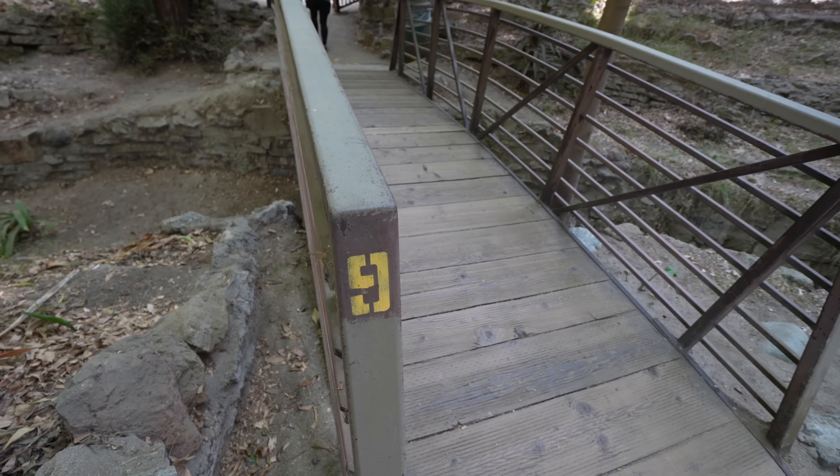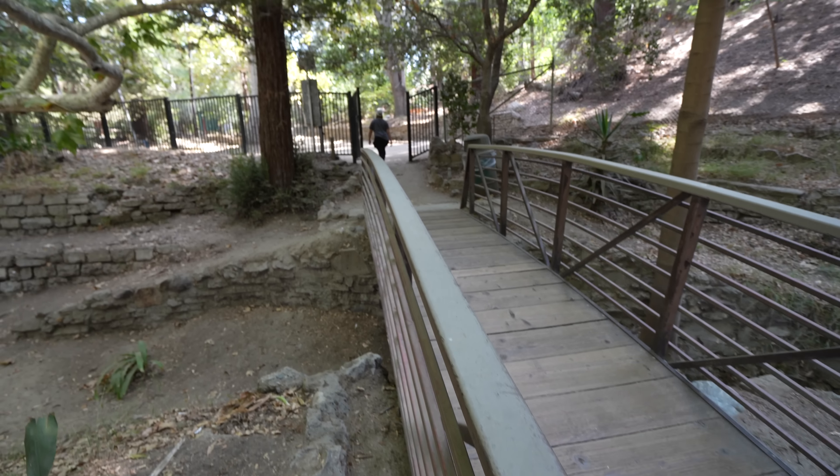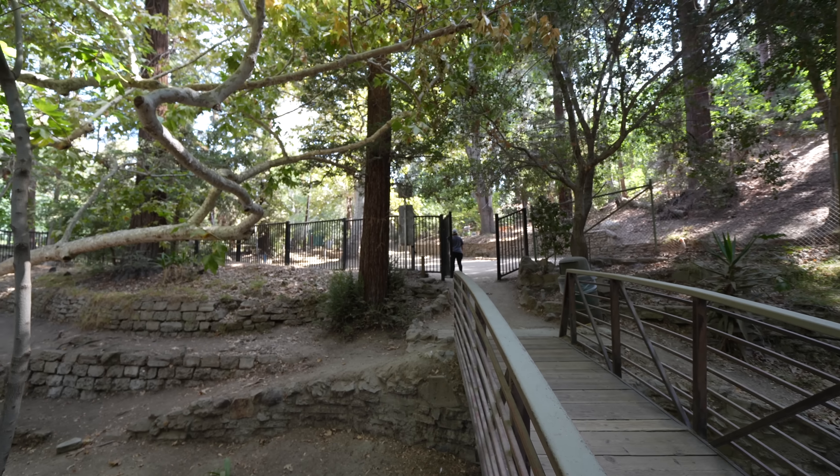This is the last bridge of the trail — it's bridge number nine — and now we're exiting the Ferndale area. What did you think about the trail? I thought it was really nice. It was a very unexpected little urban solace in the middle of LA. What's nice about that trail is it's about a quarter mile long, so if you're coming with the family especially with young kids, you just do the quarter mile and go right back to your car.